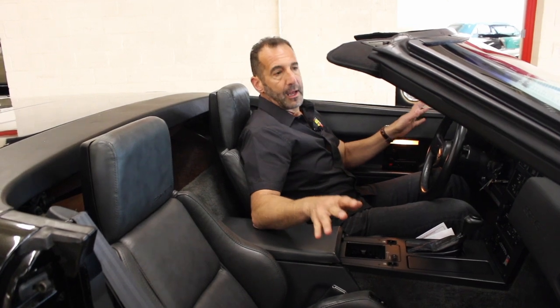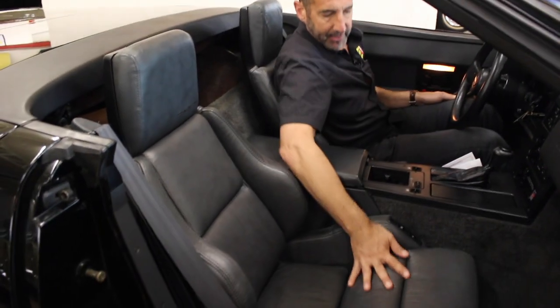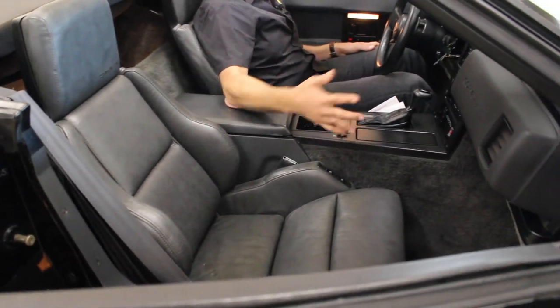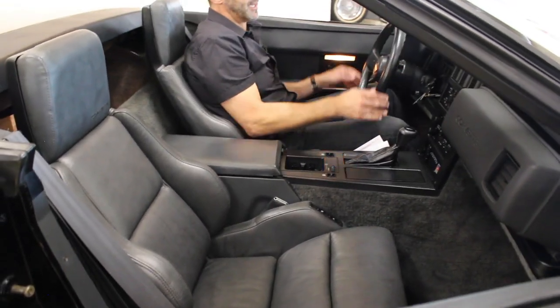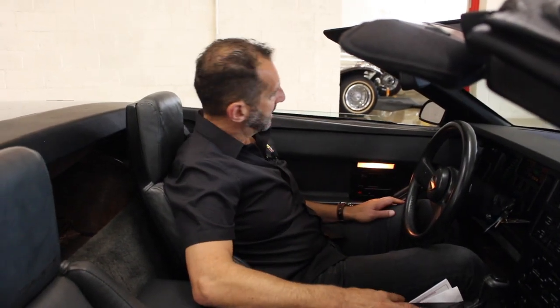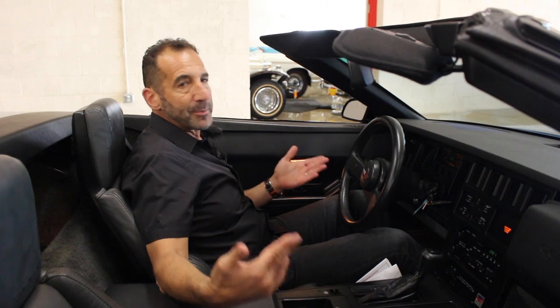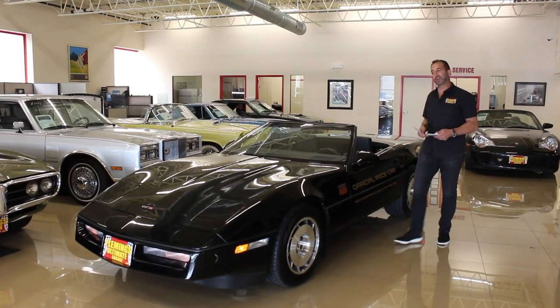When you see the Delco Bose sound system, the leather, and the power seat — that's not all standard stuff. This car has so much extra equipment on it. Look how supple the leather is still. The carpet is not faded, still got that shine to it. The dash isn't cracked or warped, the steering wheel is nice leather, and everything's working the way it's supposed to. Power windows go up and down like they should, interior lighting is working — all of this makes for a really cool car, especially for a car show.